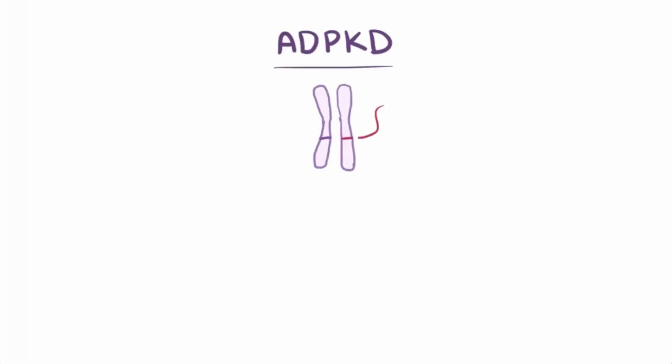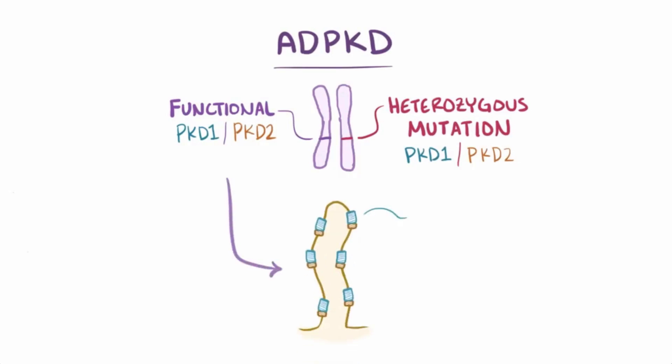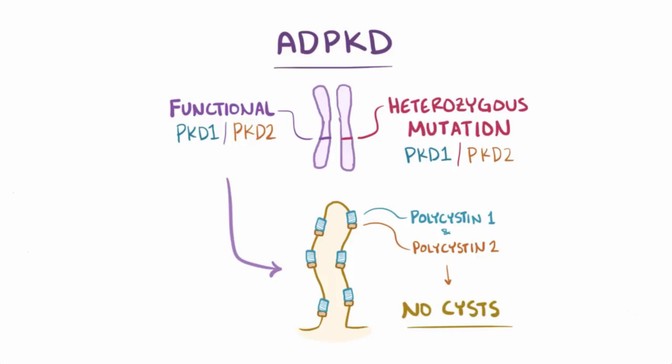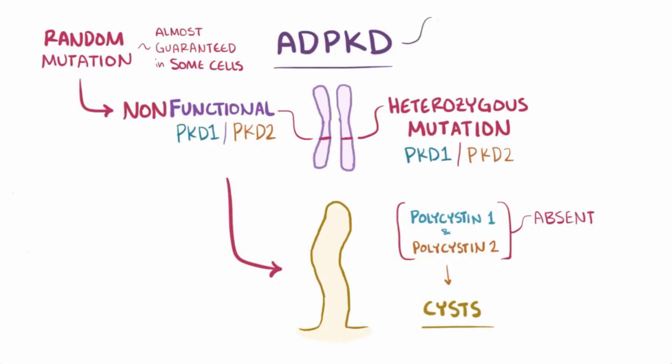As expected for a dominant disease, a person who develops ADPKD would have inherited a single heterozygous mutation in PKD1 or PKD2. This leaves one functional copy of the gene in every cell, and this turns out to actually produce enough polycystin-1 or polycystin-2 to prevent cyst formation. It turns out that a random mutation in the remaining good copy of the gene is almost guaranteed to happen in some of the tubular cells as the kidney develops. This second hit causes polycystin-1 or -2 to be absent and is what impairs normal signaling through the cilium and leads to cyst formation. So, on the level of the person as a whole, ADPKD shows a pattern of dominant inheritance, but on the cellular level, it's technically a recessive trait.